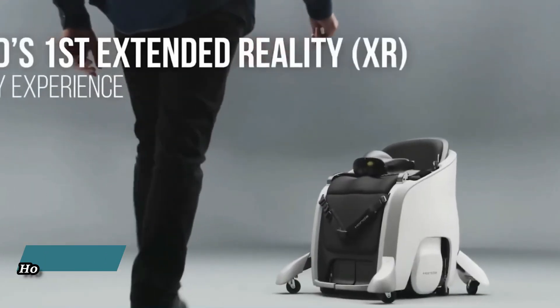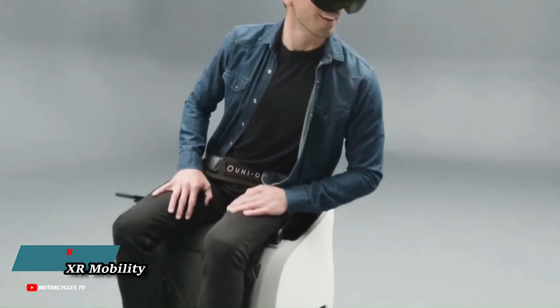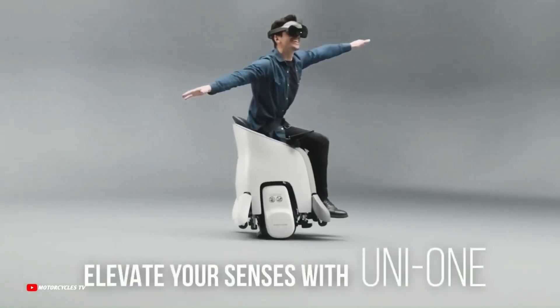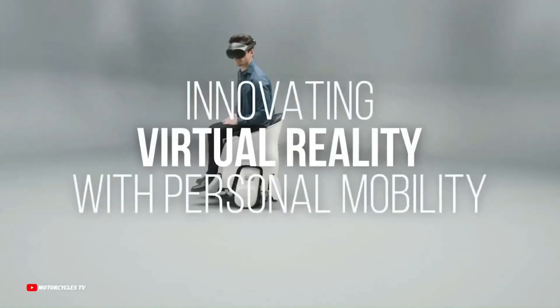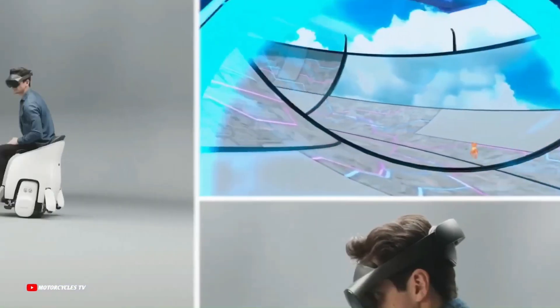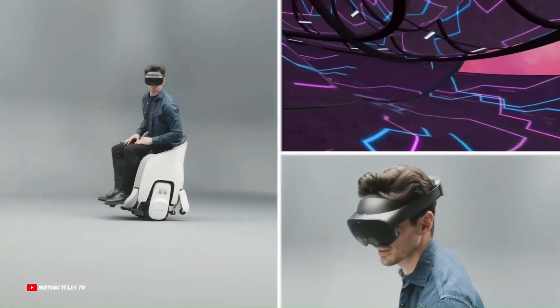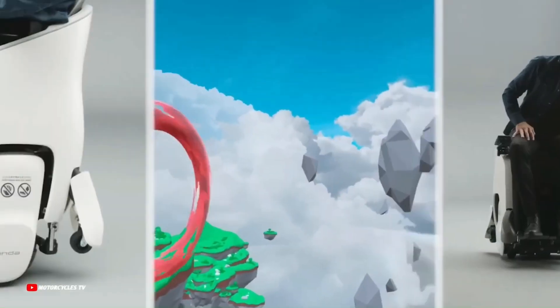Honda XR Mobility is a new experience that combines virtual reality with a self-balancing personal mobility device called the Uni1. The Uni1 is a hands-free device that allows riders to move around by shifting their center of gravity. This allows riders to interact with their surroundings at eye level, similar to how a person would when standing.